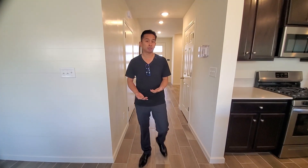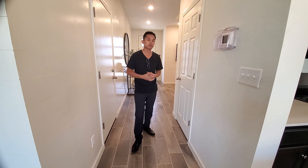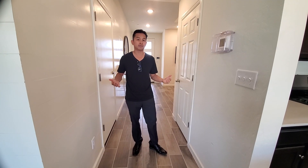This is James with the FAM Real Estate Group. Hopefully you enjoyed the video — peace and love.